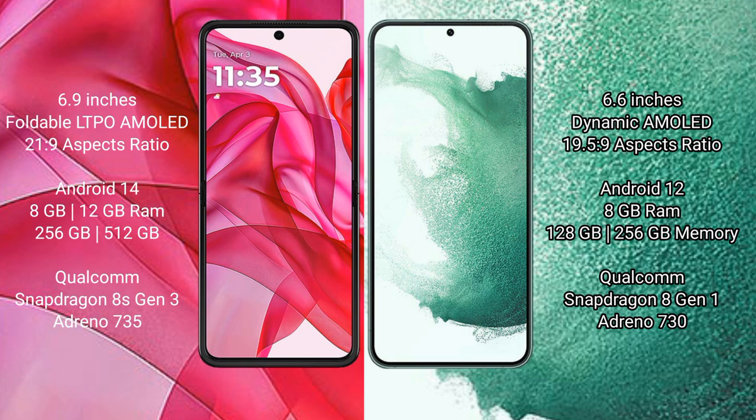Modular ISR 50 Ultra comes with 8GB and 12GB RAM, and 256GB and 512GB internal storage, with a Qualcomm Snapdragon 8s Gen 3 processor and GPU Adreno 735. Samsung Galaxy S22 Plus comes with 8GB RAM and 128GB or 256GB internal storage, Qualcomm Snapdragon 8 Gen 1 processor and GPU Adreno 730.